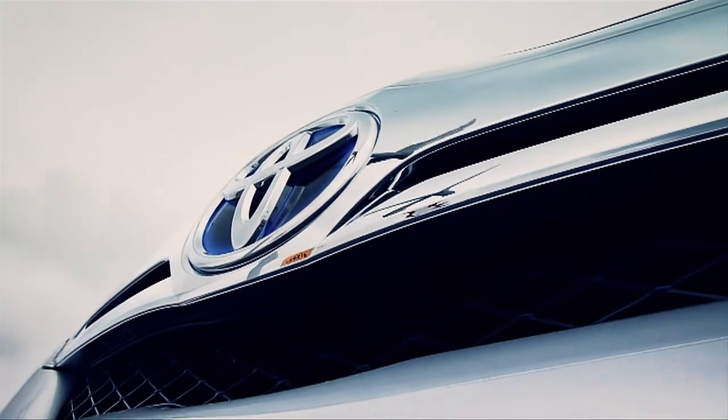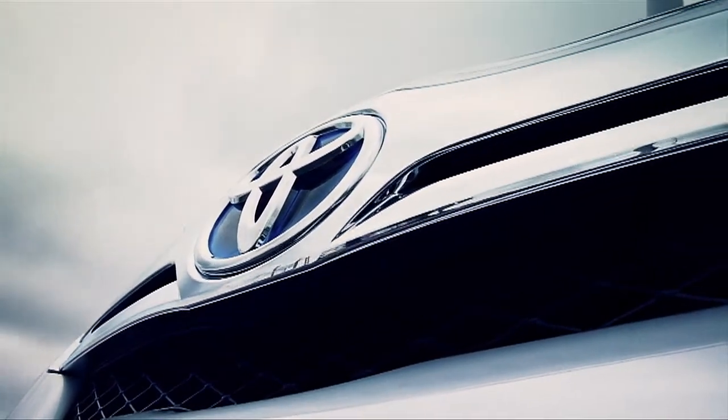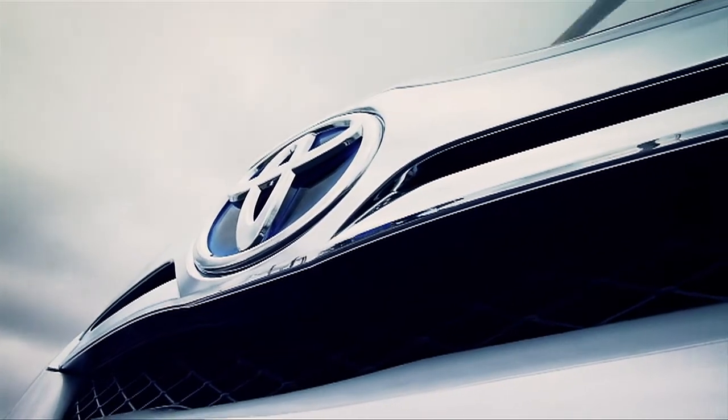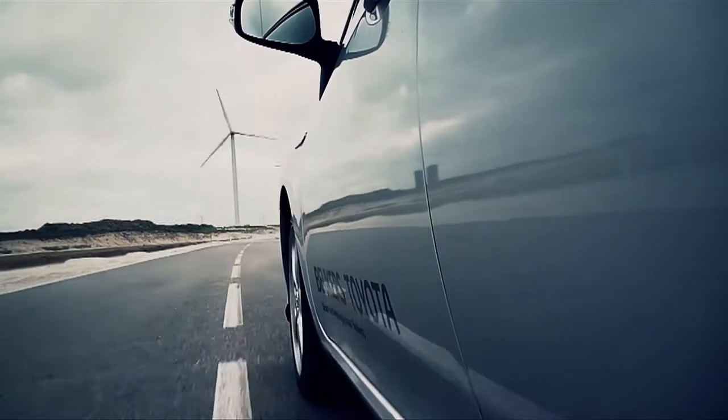The final goal of Toyota is to provide automobility with zero emissions. We are still not there yet, but the hybrid technique is a great step in that direction.